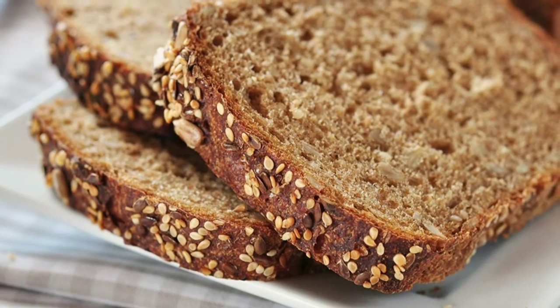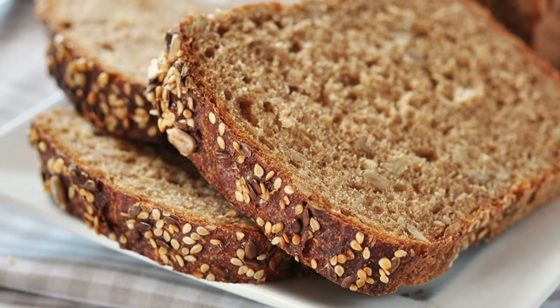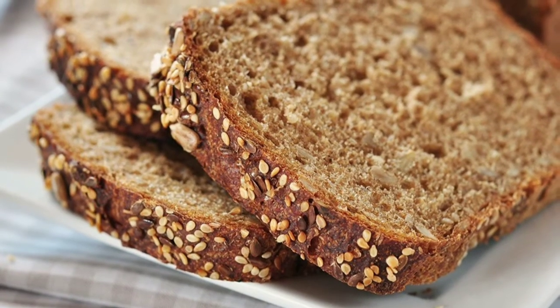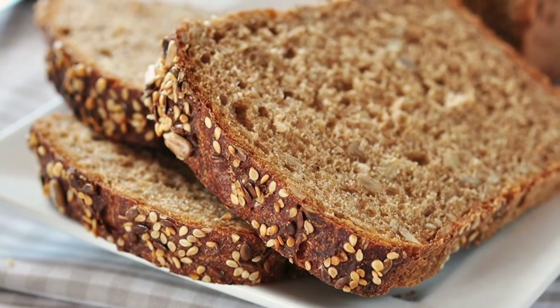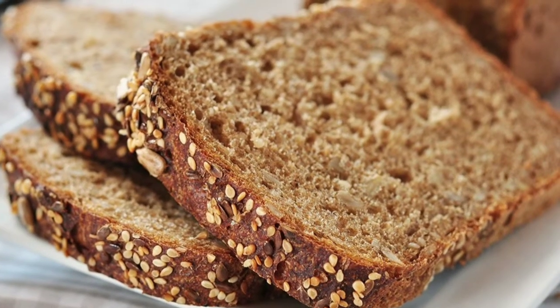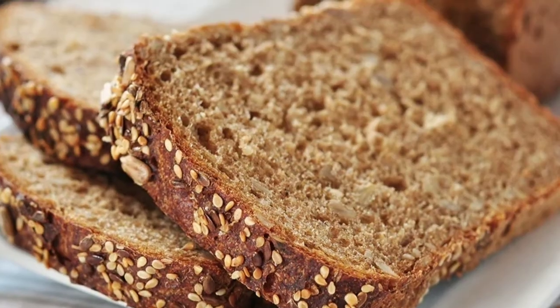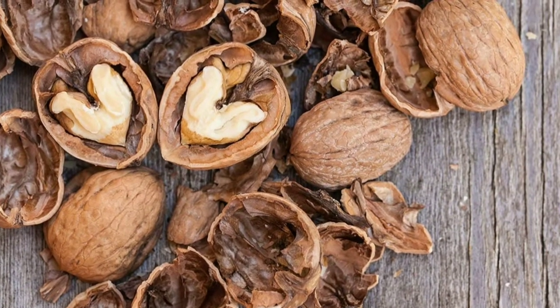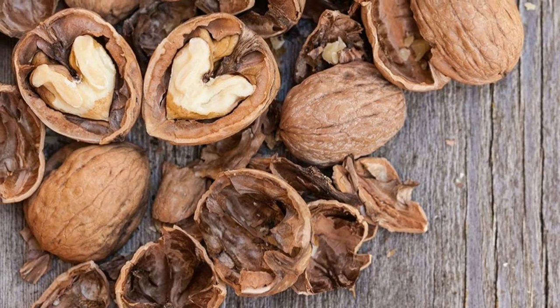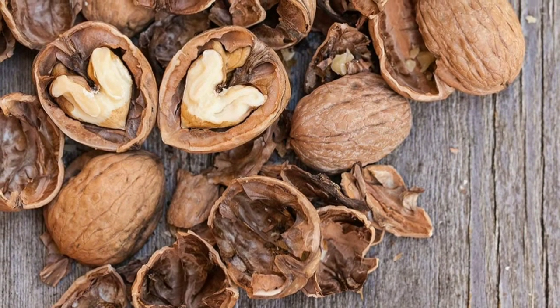14. Green Tea. Pour yourself a cup of this green elixir and watch your skin glow. Green tea contains catechins, an antioxidant with proven anti-inflammatory and anti-cancer properties. Research in the Archives of Biochemistry and Biophysics found that drinking 5-6 cups a day not only helps prevent skin cancer but rapidly repairs damage to DNA. Just be careful not to overdo it — too much caffeine can lead to dehydration, which may have the opposite effects on skin health.